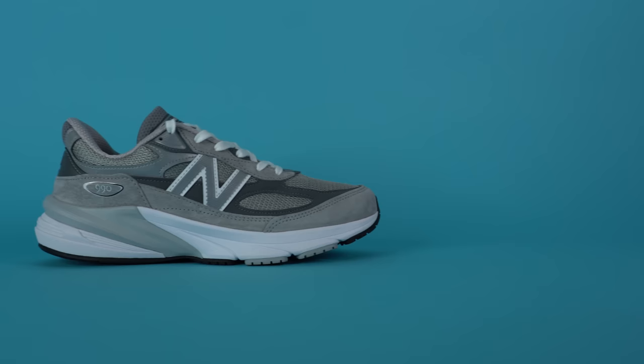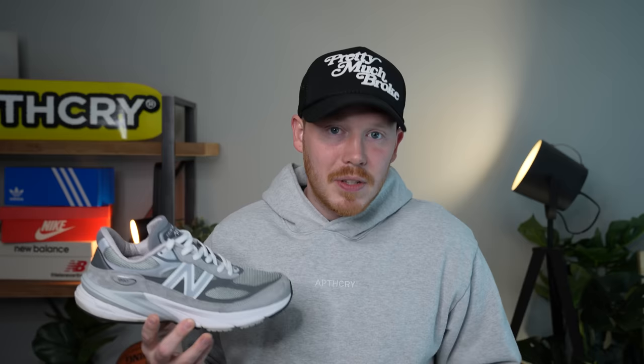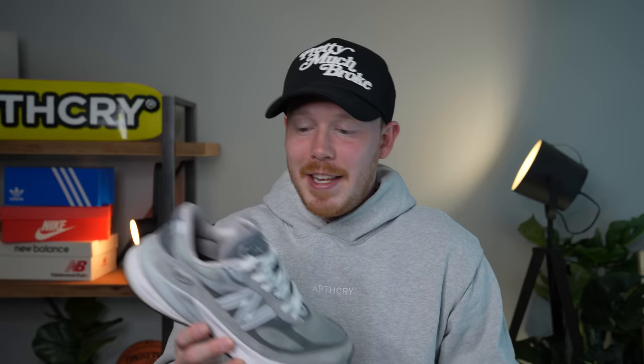The 990 V6 is one of New Balance's made-in-the-USA pairs, meaning it has a domestic value of 70% — 70% of the shoe was made or assembled in the United States — and those pairs tend to have higher quality than other New Balance sneakers made overseas. In terms of fit, the 990 V6 does fit true to size; previous models ran a little big but New Balance appears to have fixed the sizing on the V6. This shoe is my daily wear — I throw it on for the grocery store, walking the dog, or going out. It's a great all-around sneaker.